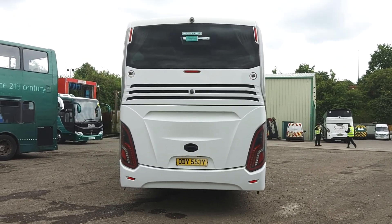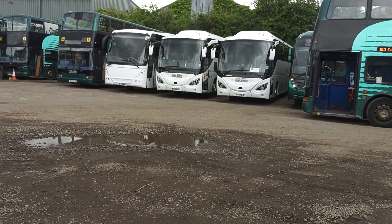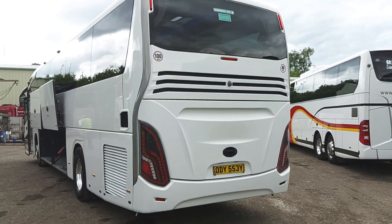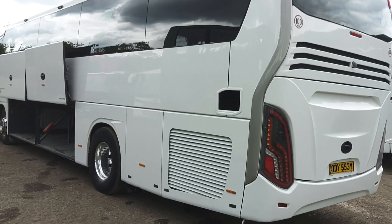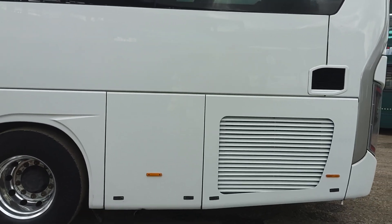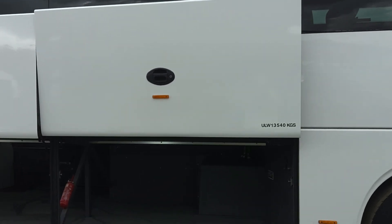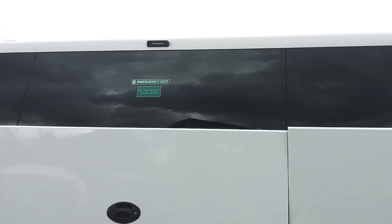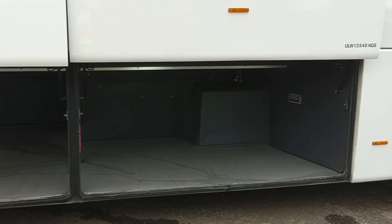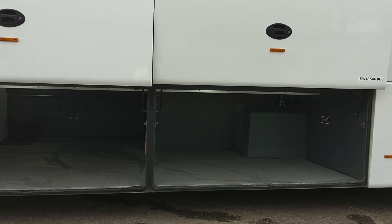Reverse cameras are also fitted. Back down the near side - it's all straight, this one. As I said, it's been through the body shop; any marks or damage have been attended to, and the same will apply to all the others. Parallel opening lockers, and we've got loading lights at either side at roof level.